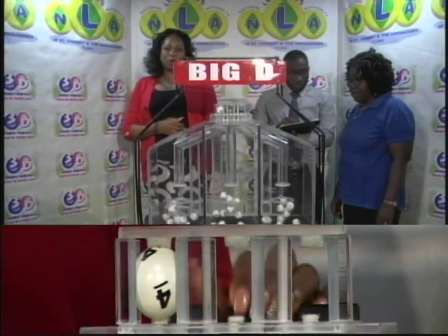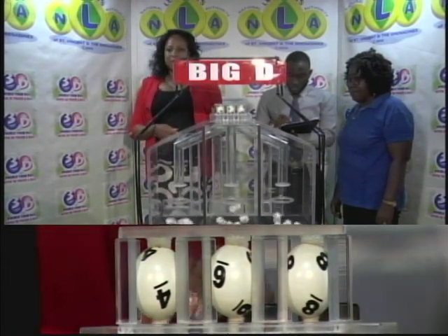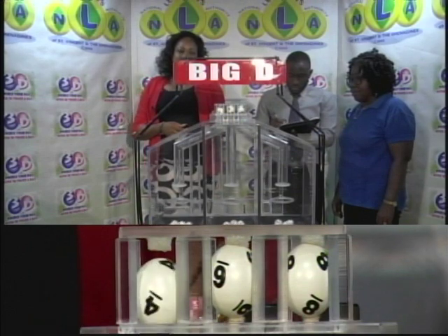The Big D winning number: 4, 6, 8. Our Big D winning number is 4, 6, 8.